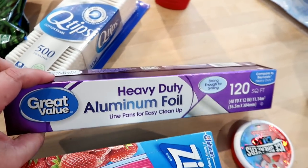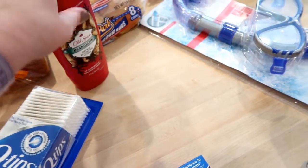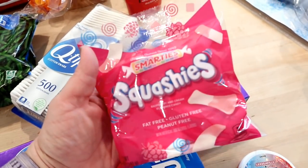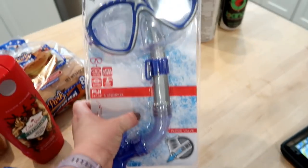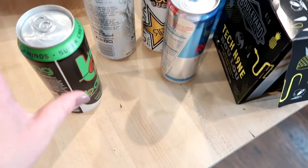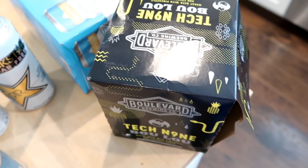For non-food items I got Ziploc bags, Q-tips, and foil — I went with the Walmart brand this time instead of Reynolds Wrap to see how it compares. I got some Old Spice body wash for Adam. I stopped at Hy-Vee to grab bread I forgot at Walmart and picked up some Smarties Squashies candy there — about a dollar a bag. Also got some energy drinks: one sour Bangs, a sugar-free Monster, a sugar-free Rockstar, and a sugar-free Red Bull.